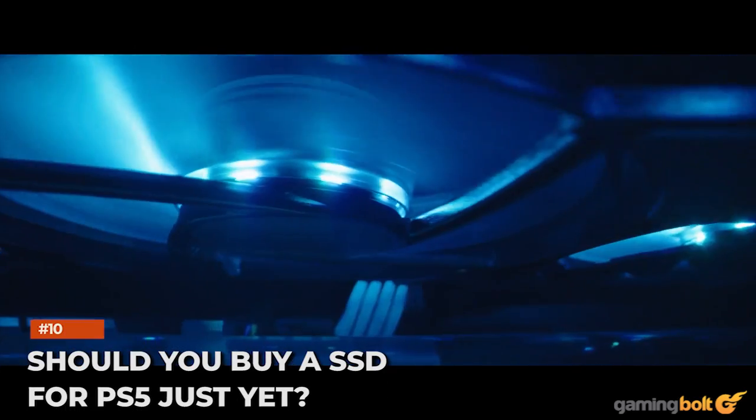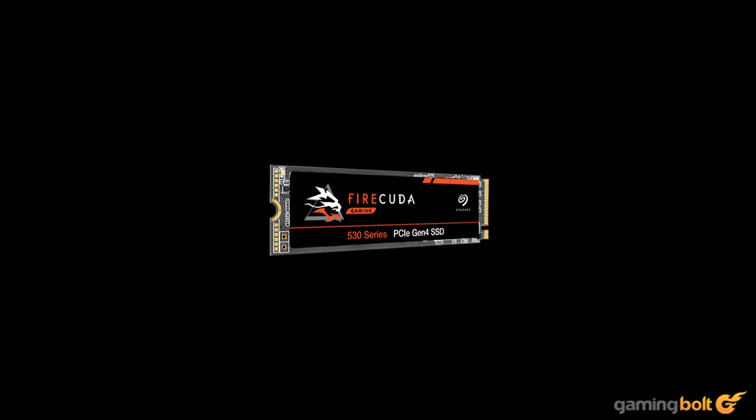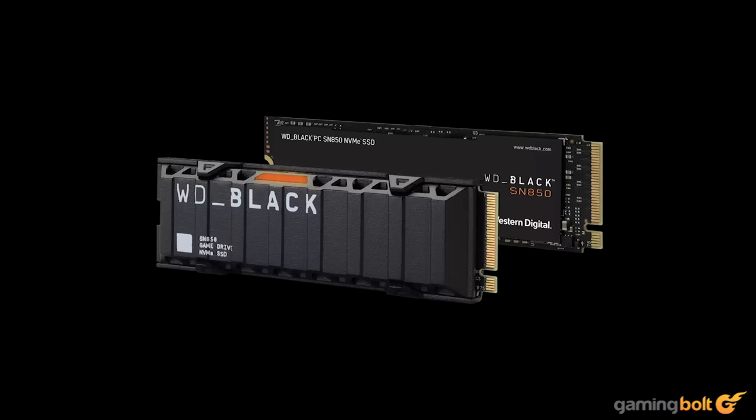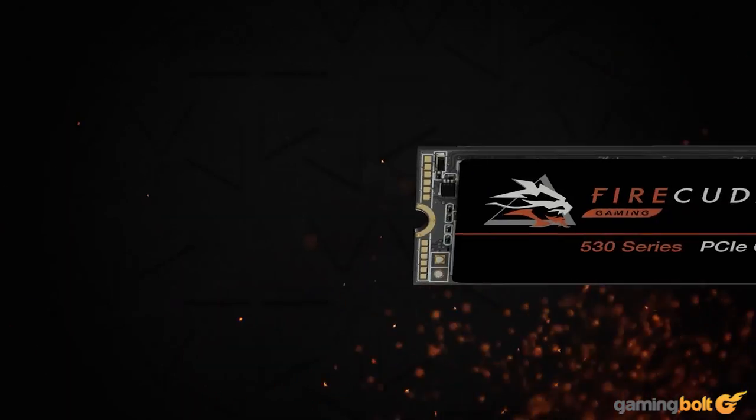Should you buy an SSD for PS5 just yet? As evident by most of the options, buying more storage is an expensive affair. Although the price for a lower storage model of these SSDs might sound enticing, anything less than 1TB doesn't seem like a justifiable purchase just now. Crucial and Seagate's offerings are marginally cheaper than ones that were released before.